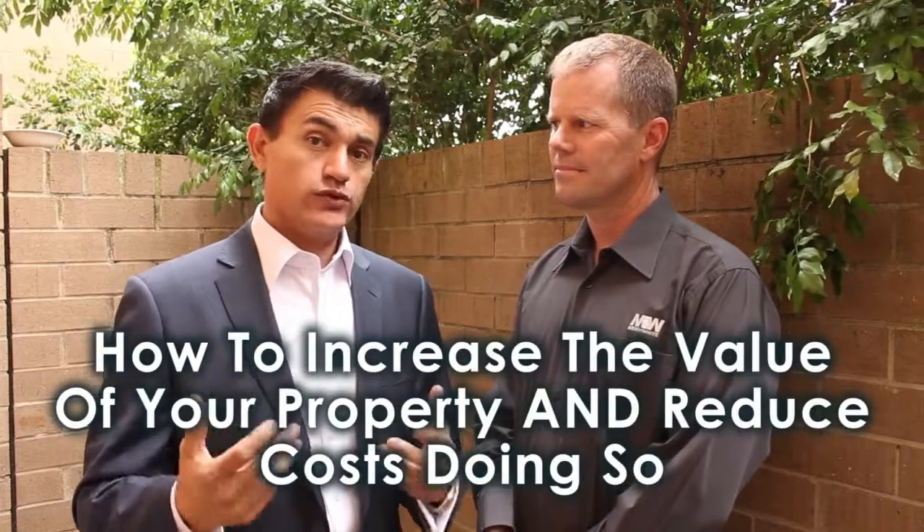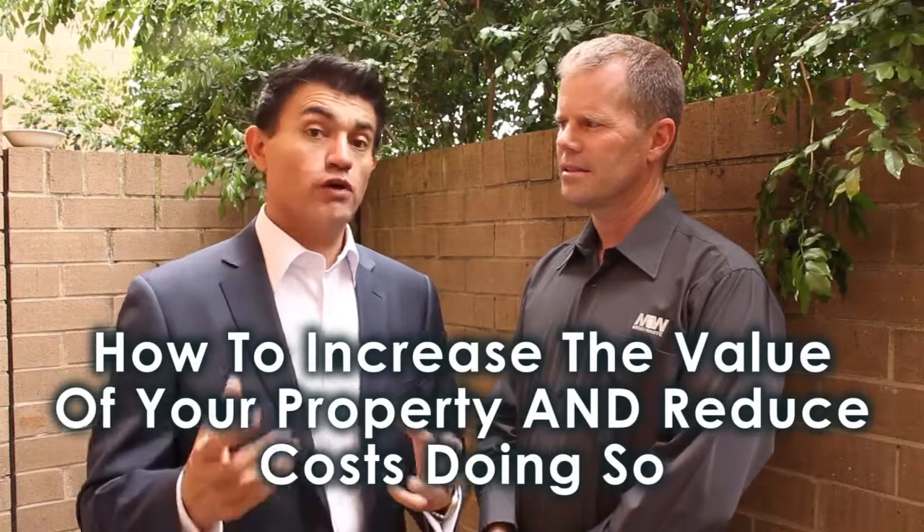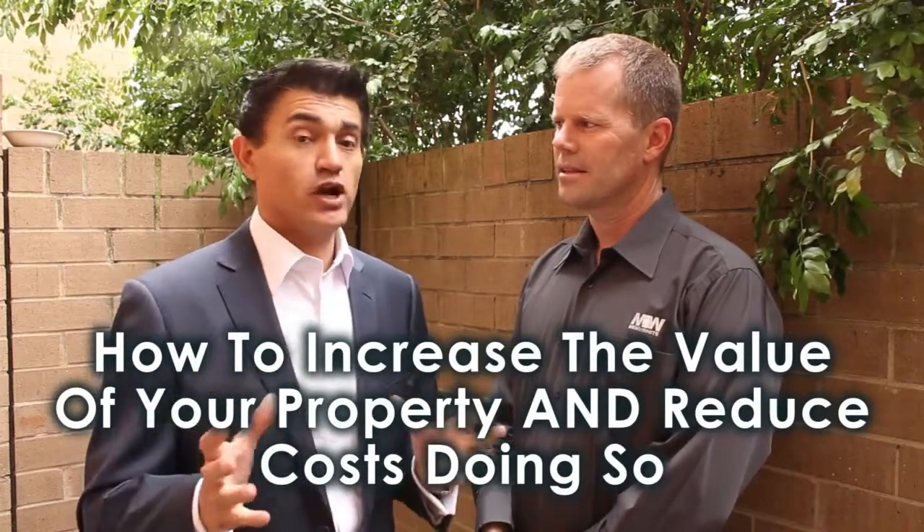Hi, my name is Edwin from Justine Property. Welcome to the real estate segment of How To DIY TV. I'm with Rohan Calvert from Manning White, your trusted and professional painting services. He's going to tell us all about improving the value of your home and also reducing the energy costs of your home with this magnificent product.